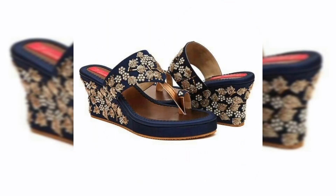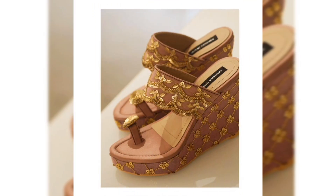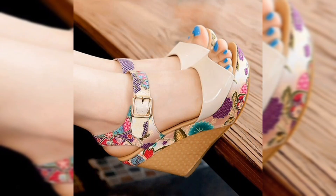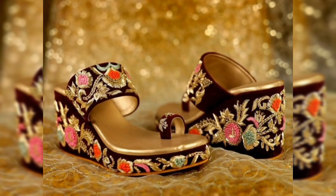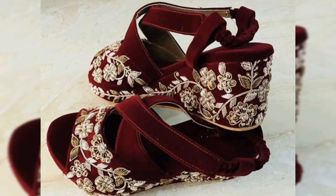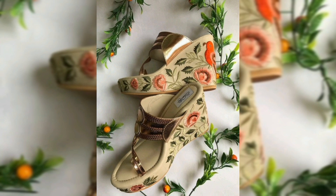Every bride deserves to feel as wonderful as she looks on her special day, and that starts with the perfect pair of shoes. Your wedding day is one of the most important days of your life — it's filled with joy, love, and a lot of standing and walking. That's why comfort is key. Uncomfortable shoes can distract you from enjoying every moment.